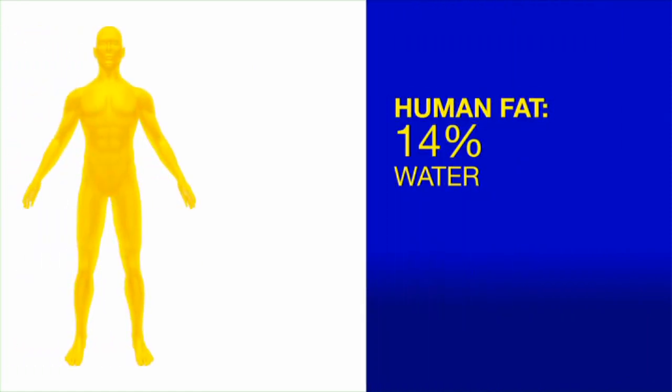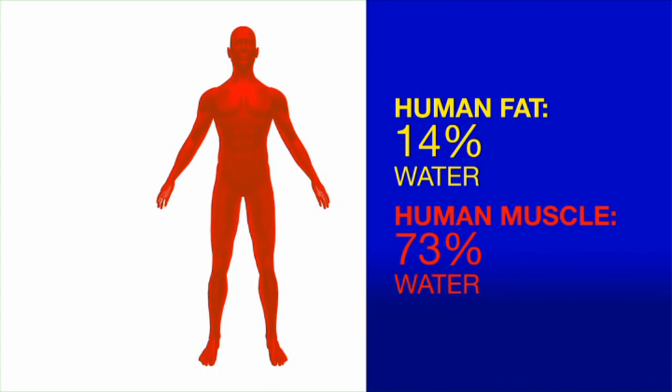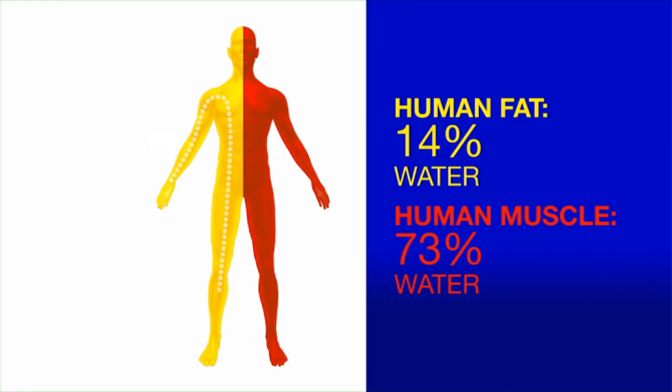Human fat contains about 14% water. Human muscle tissue contains approximately 73% water. The two types of tissues have different electrical properties. Muscles allow the electrical current to pass quickly through the body, where fat offers more resistance. By monitoring these results, resistance can assess body water, lean body mass, muscle, and body fat.